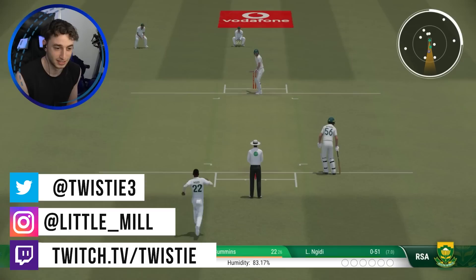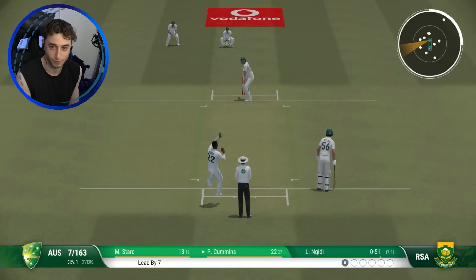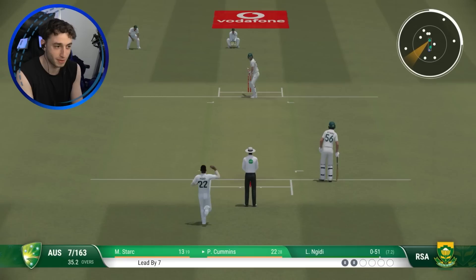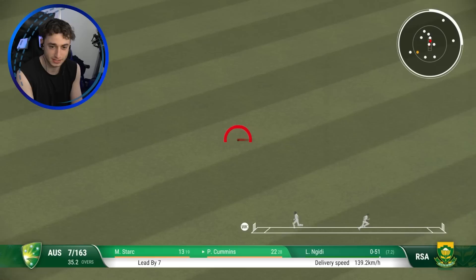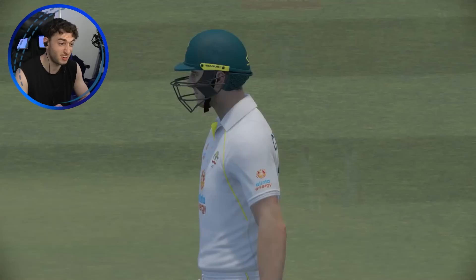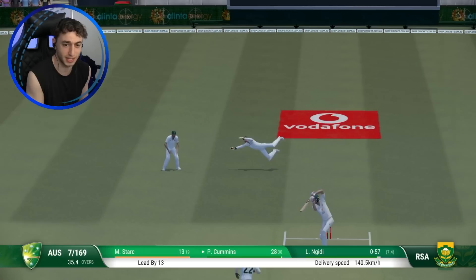Alright, welcome back everyone to day two of this test between Australia and South Africa and it's raining here at the Gabba. That was a terrible attempt at a slog, no run. Current state of the game: Australia leading by seven runs courtesy of four free runs that you might have missed. Otherwise Australia are going to try and pump this lead up as best we can. Obviously if you saw the real test, that was over in two days, so there's a high chance this could be two.